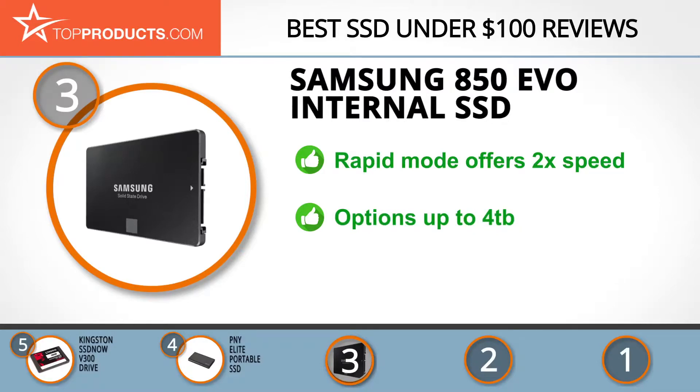The 250 GB model is one of the best SSDs under $100. They have larger sizes that cost more, but up to 4 terabytes of storage is an incredible amount of space if you need it. With Rapid Mode you can read and write twice as fast, and the EVO line includes the world's first consumer 4 terabyte SSD. Due to its great performance, it's the priciest model on the list but worth the money.